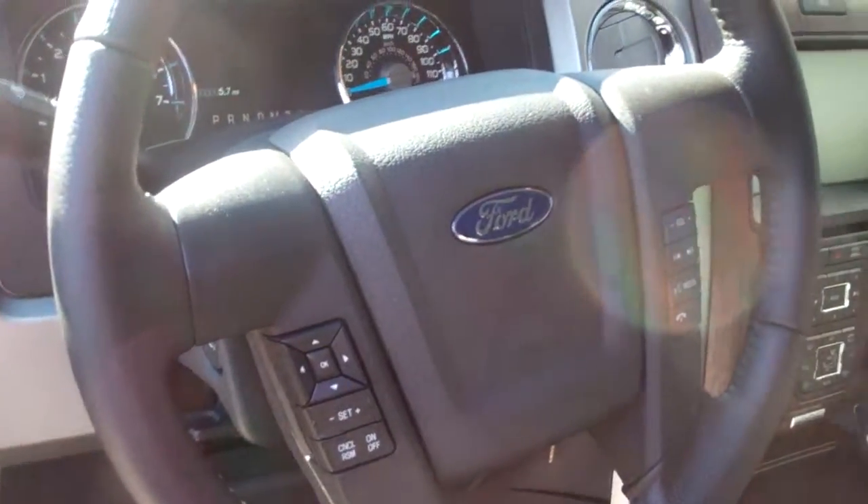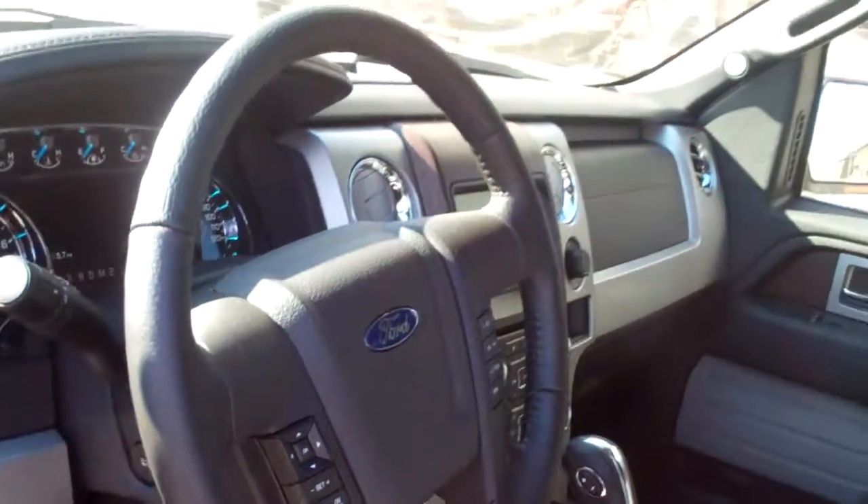This vehicle is also Bluetooth ready, so you can hook your cell phone up to the vehicle and use it hands free while you are driving.